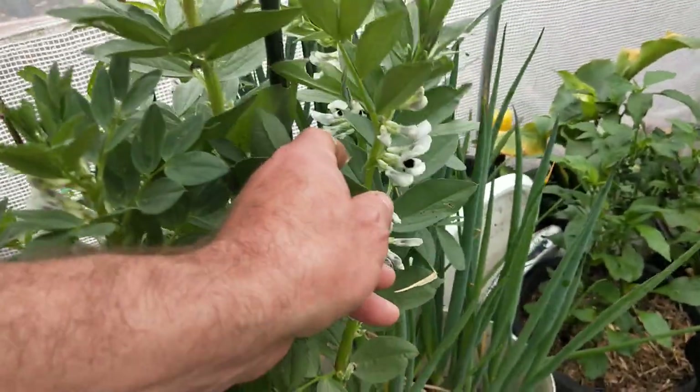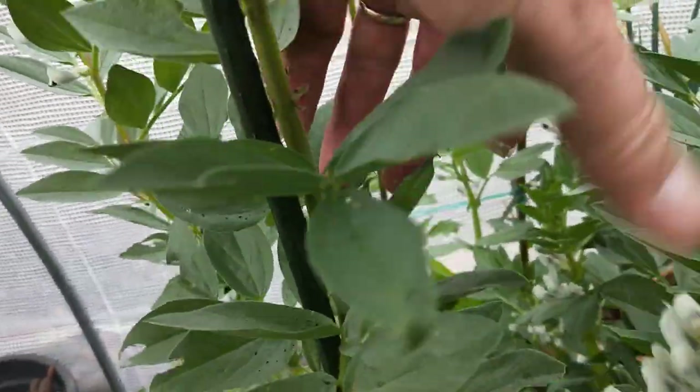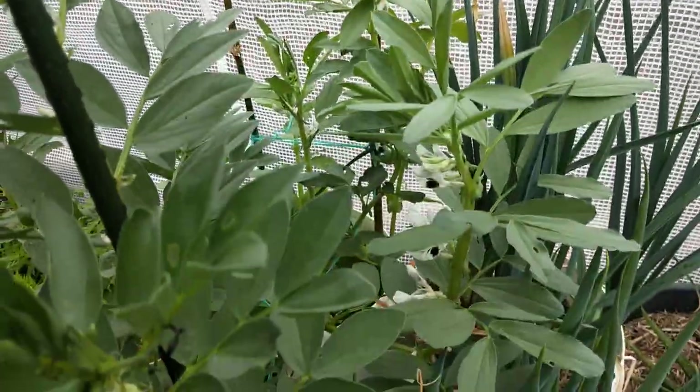And that's the polytunnel. I've got some broad beans - they actually smell nice, they're not making a heap of beans, but when you come in here it smells really nice. Broad beans when I've got them outside just get covered in aphids, so you've got to really keep on top of the aphids, but in here there's protection.